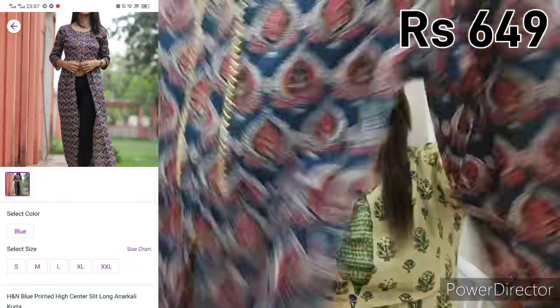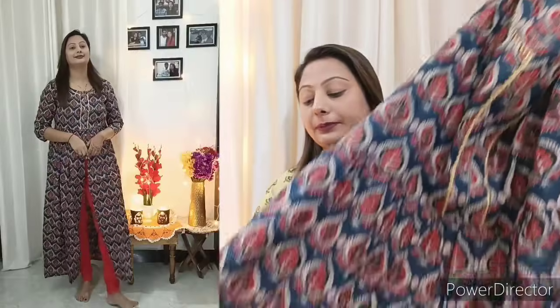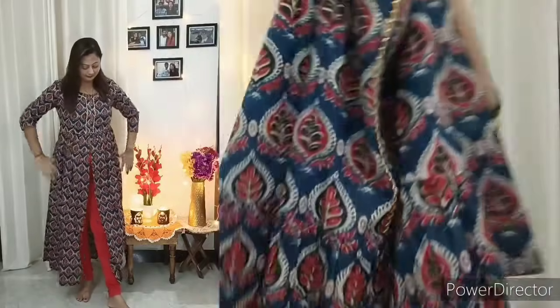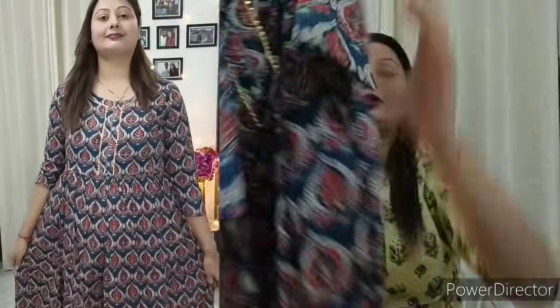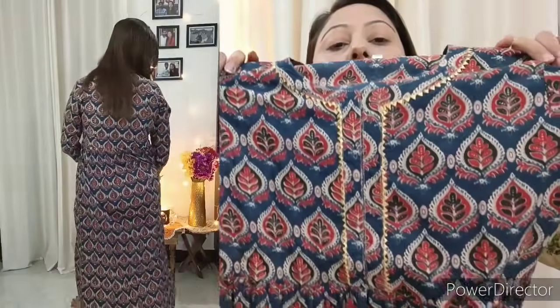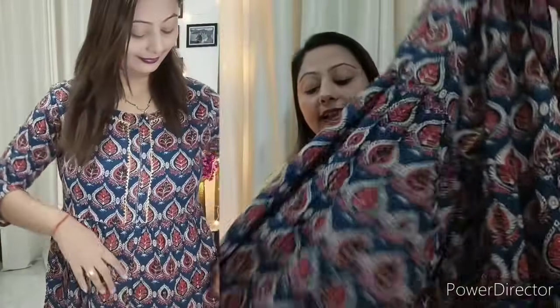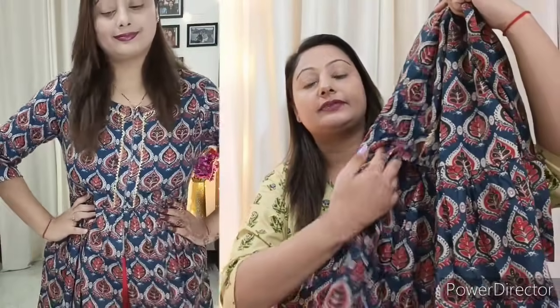Next, I am going to share this shirt with you. This is a cotton shirt — it is very pretty printed. This is a front slit shirt. It is only 649 rupees, which is a great price. You will get 3/4 sleeves. You will get a print on both sides. This is a cotton shirt — you can wash it at home and wear it at home. It is a very comfortable fabric.